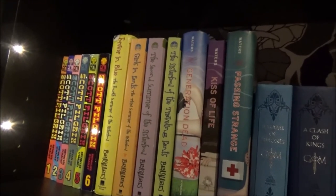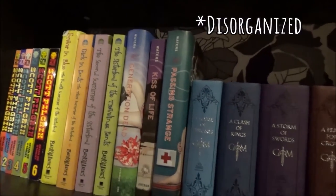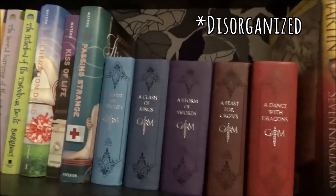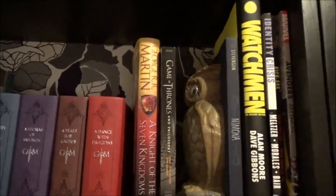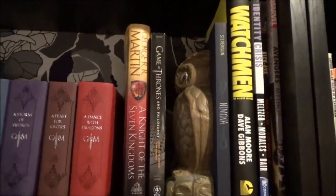This is probably one of my more weirdly organized shelves. It has Scott Pilgrim, the Sisterhood of the Traveling Pants series, some series that I might give away but haven't decided yet, my lovely leather Game of Thrones books, and some superhero graphic novels.